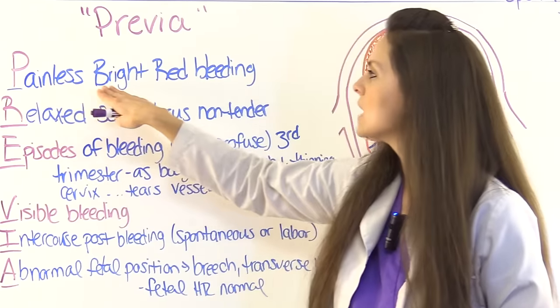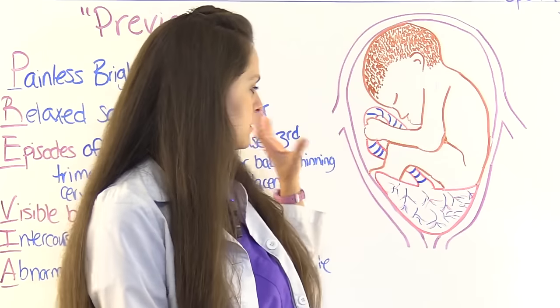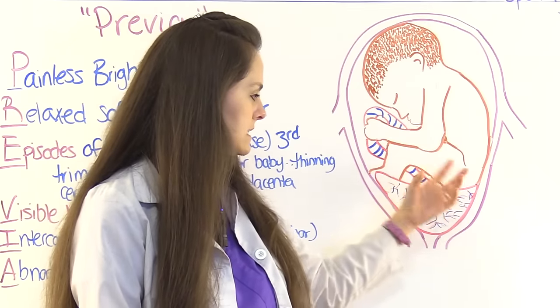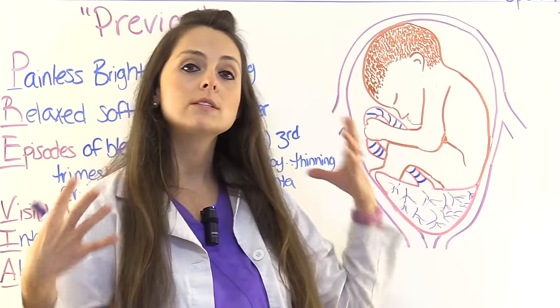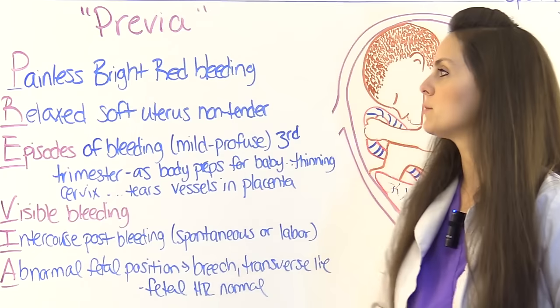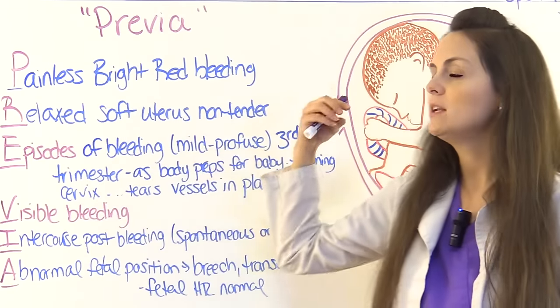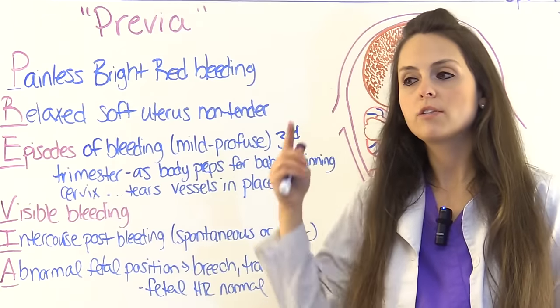P is for painless, bright red bleeding. Because the placenta is right at the cervical opening, when it bleeds it trickles down through the vaginal opening and is visible. R is for relaxed, soft uterus that is non-tender — a complete contrast to abruptio placentae, where the uterus is tender and can be rigid.